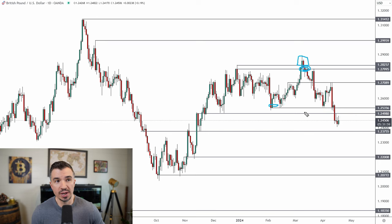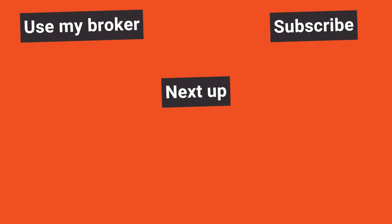Subscribe to the channel and click the bell icon for notifications. Don't forget to join us in VIP — save 80% on lifetime access, but that deal ends in a couple of days. You'll get daily videos, my help with your trading, the upcoming course, and see my trades in real time. Trade well out there and I'll talk to you again tomorrow.